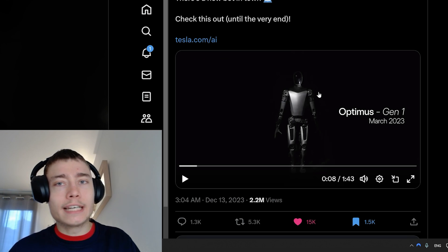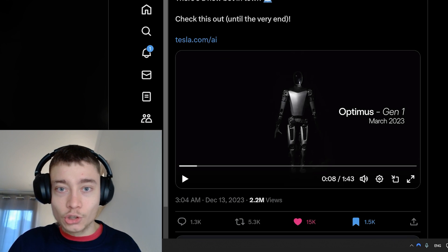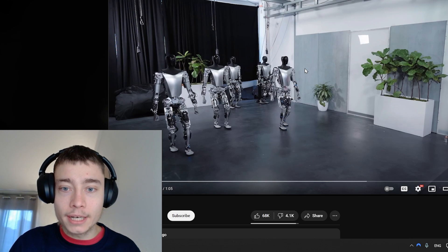The gap between updates is like seven to nine months, so you can imagine what's coming seven months into the future. Obviously this was the next big update.